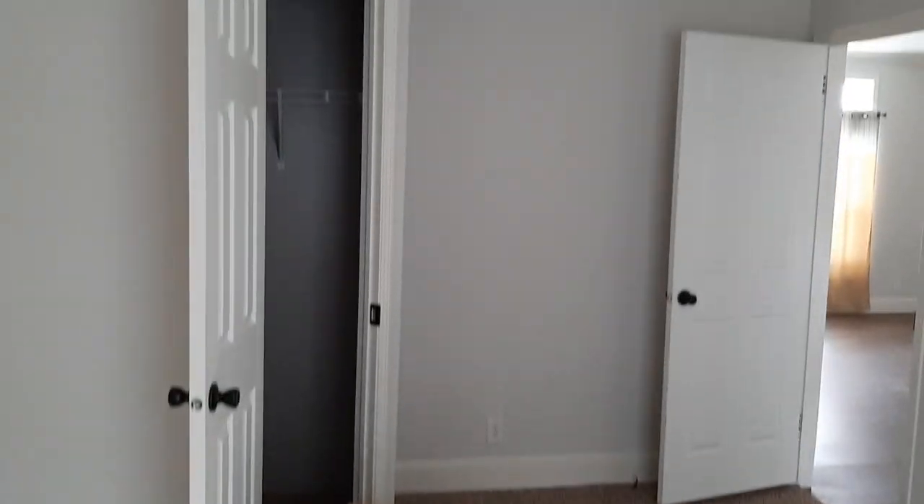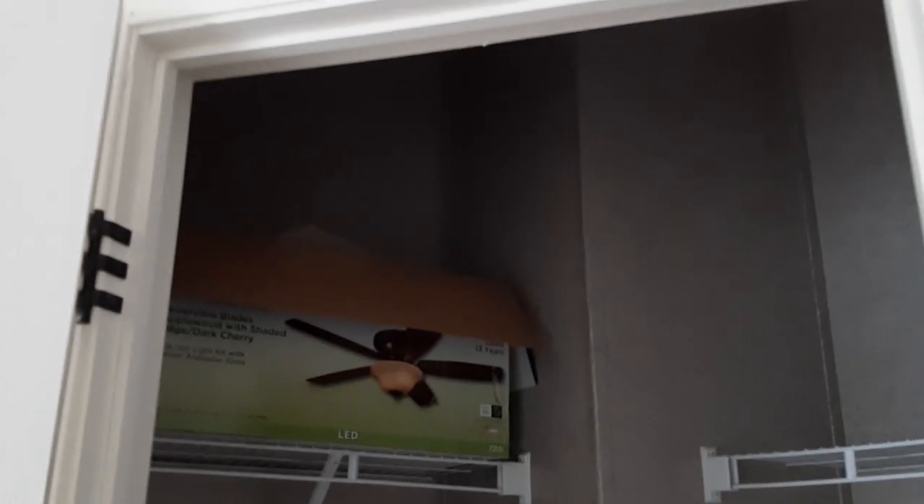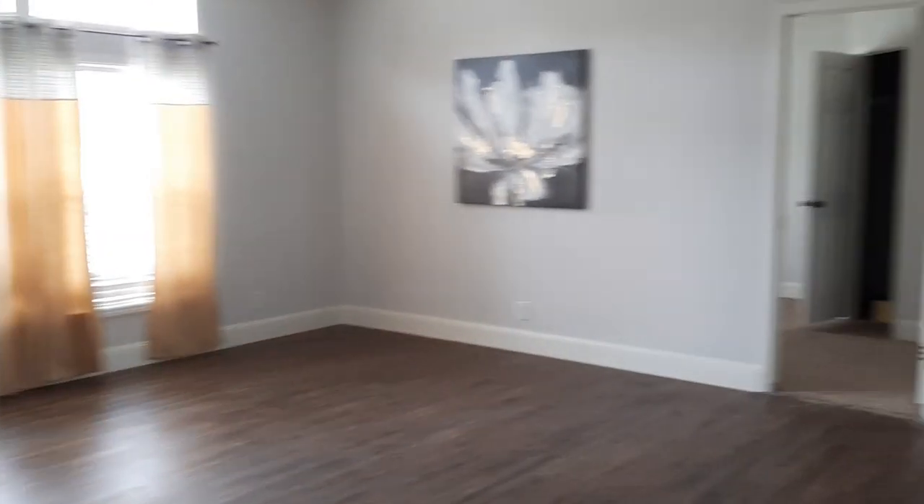The bedrooms are not very big here. That's the size of the closet. You walk back out and this is your utility room.